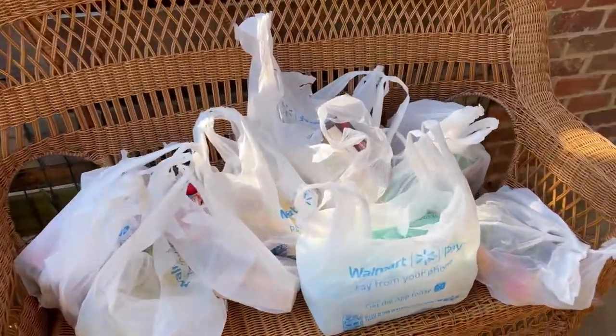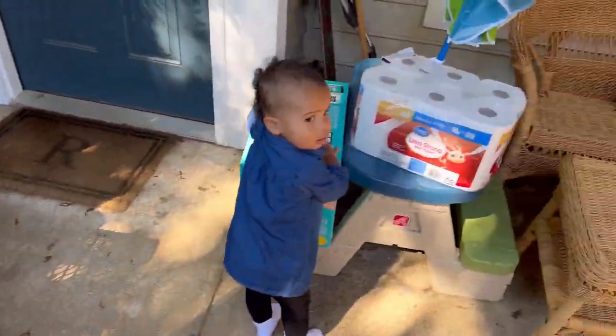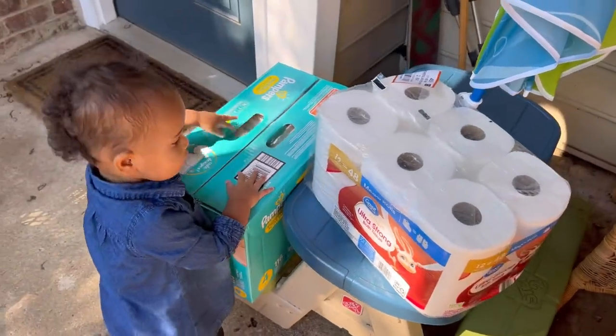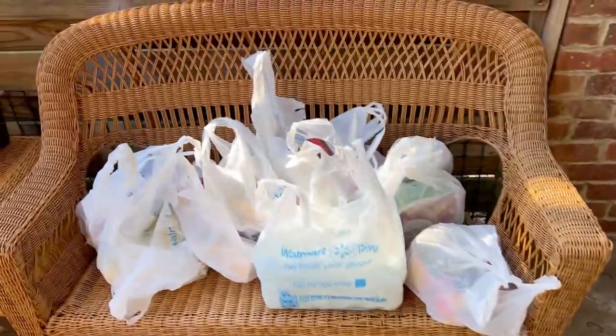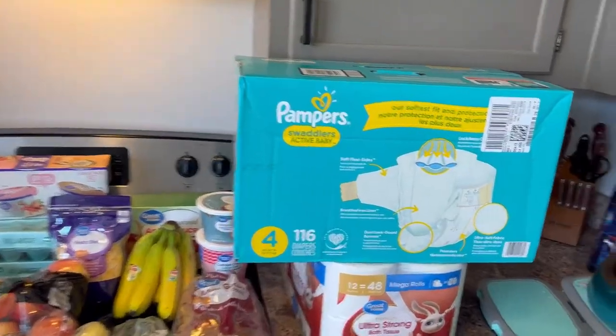So we got a Walmart delivery. Everything is here — got your diapers and toilet paper. So we're going to unload everything and let's see what we got. This is our Walmart grocery haul today.